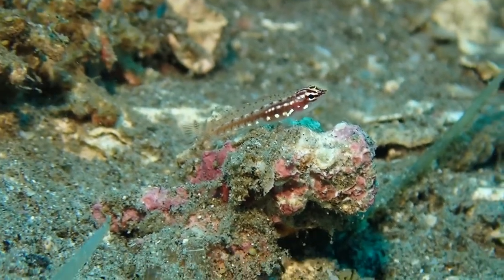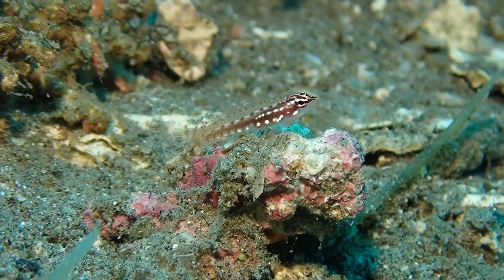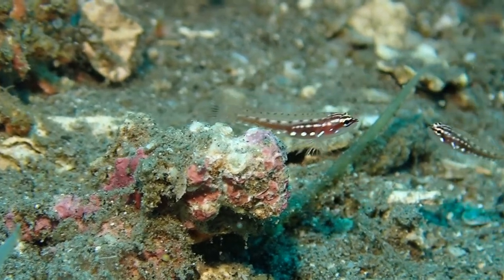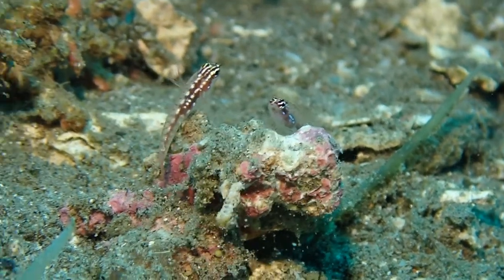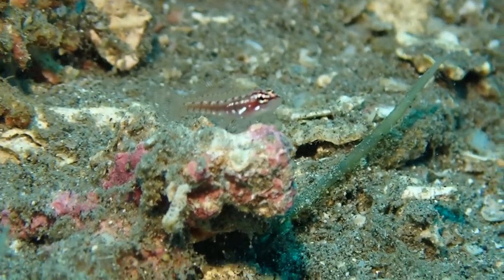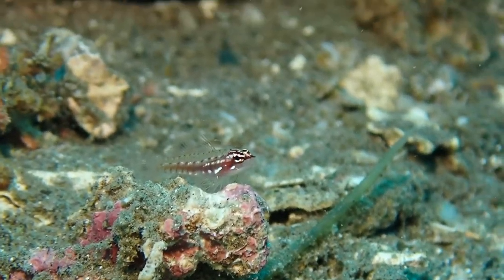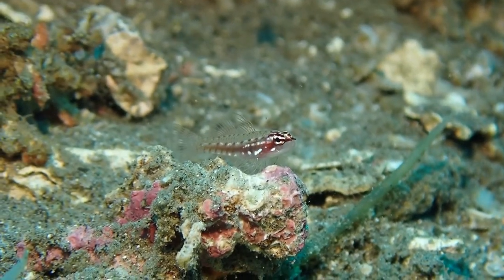Gobies are among the smallest vertebrates — the smallest fishes and the smallest vertebrates in existence. This is an individual of Eviota, one of the mini species of Eviota. These fishes are less than a centimeter in length, so this is about as small as it gets for an adult fish or really any adult vertebrate.